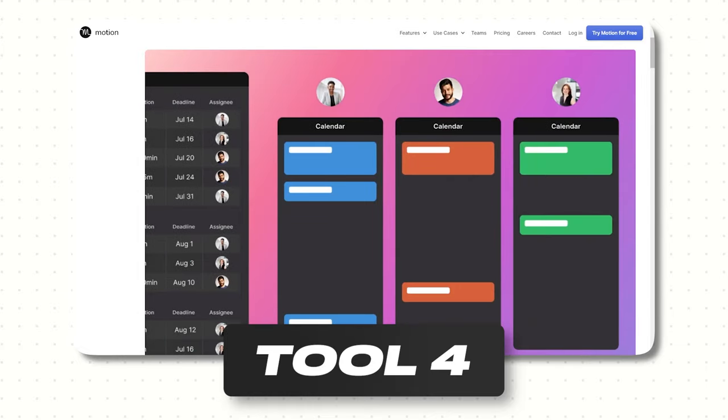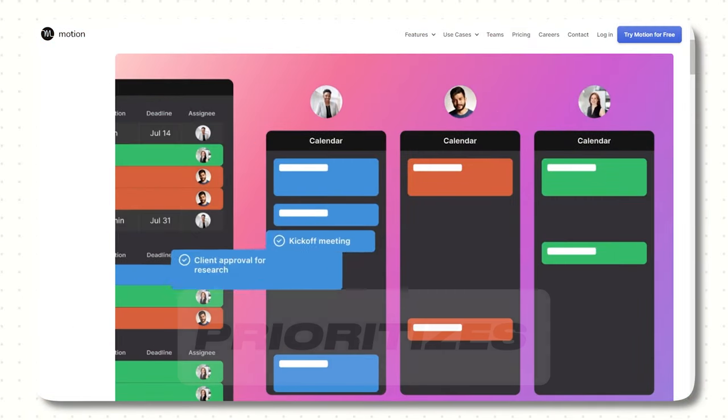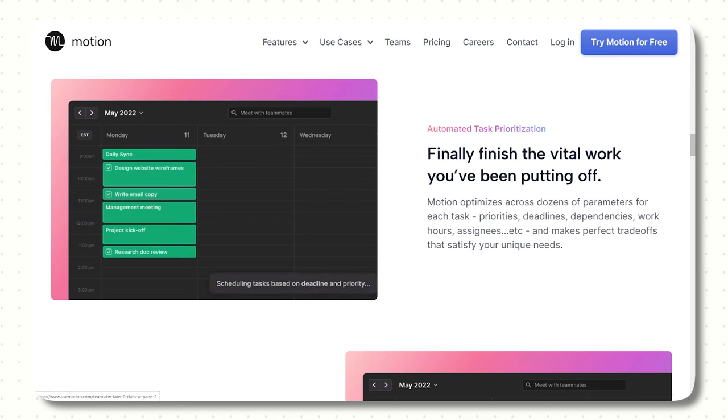With prioritizing and time blocking, another thing I used to hate is trying to coordinate meetings with people across different time zones — all the back and forth emails to find a time that works for everybody, huge headache. This next tool called Motion solves all of this. Motion takes all of your projects and tasks, prioritizes them, time blocks them on your calendar, and then dynamically optimizes your schedule throughout your day, all automatically. You set the parameters of what you want your schedule to look like and when you have the highest energy, and Motion takes care of everything else.